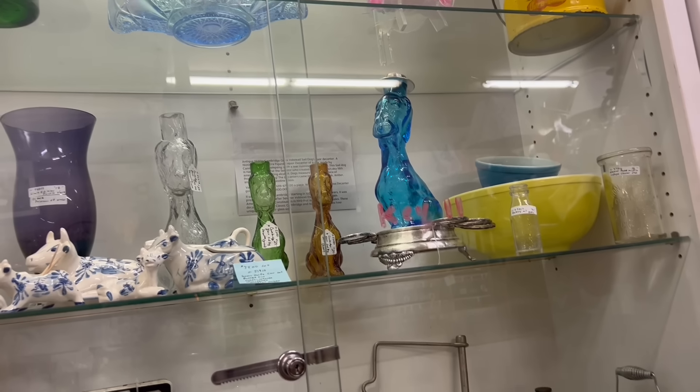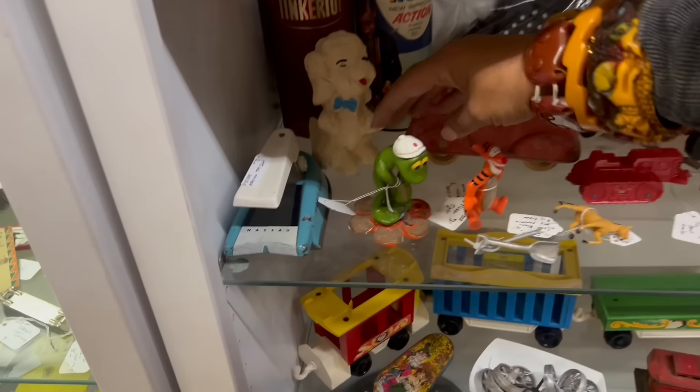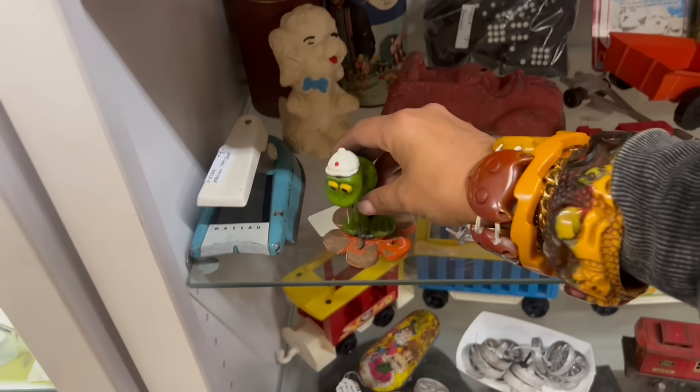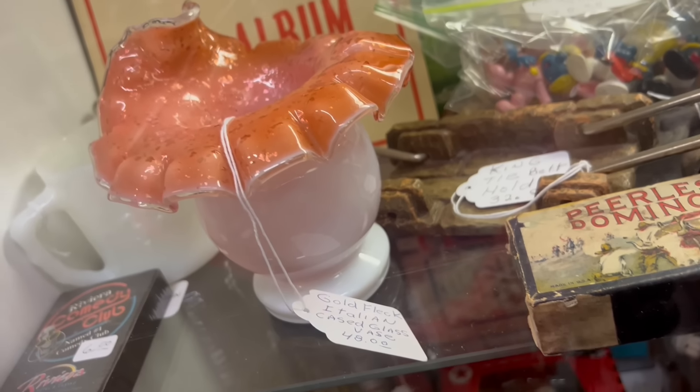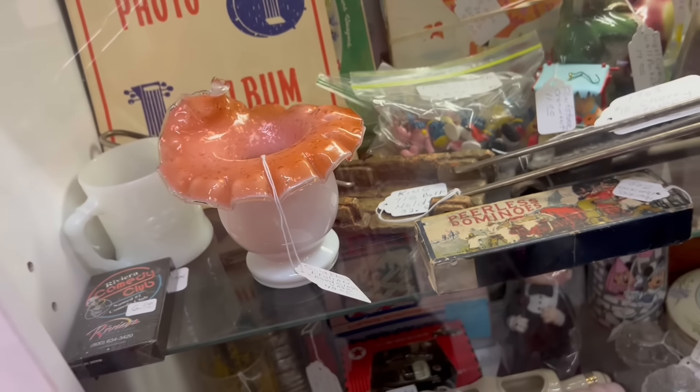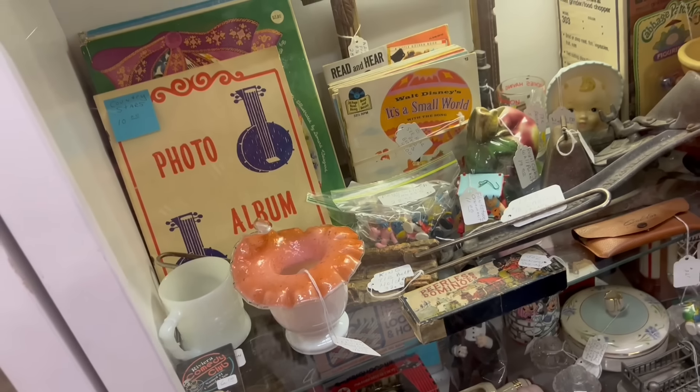Speaking of decanters, I love the dog decanters. And then down here I can't help but notice this golfing frog. That is a particularly pretty vase there — at $48. If it was uranium I'd do it at that price, but it is not.